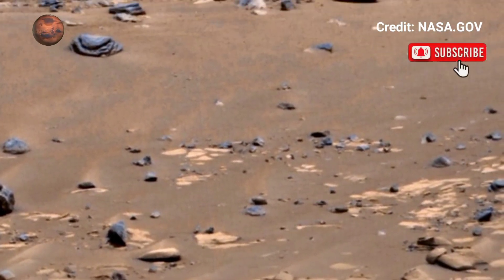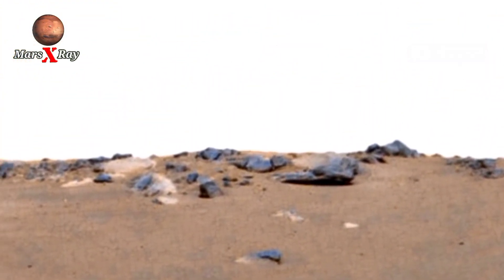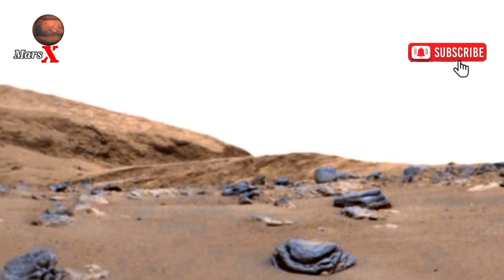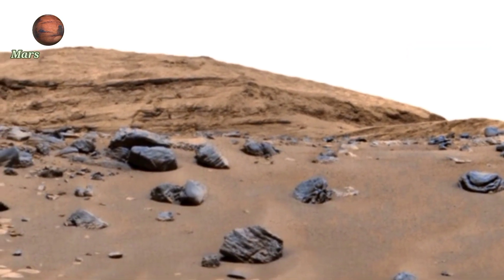Feel the excitement of space exploration from your screen. NASA's mission brings us closer to humanity — this is the future of space travel unfolding before your eyes.